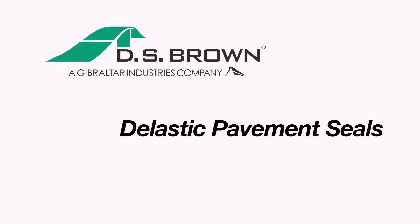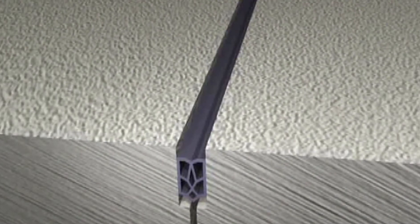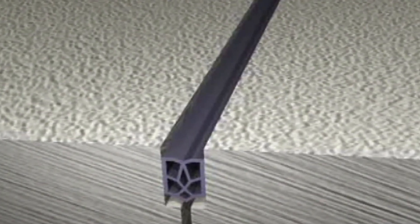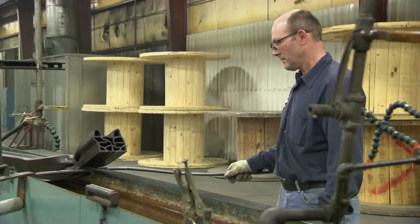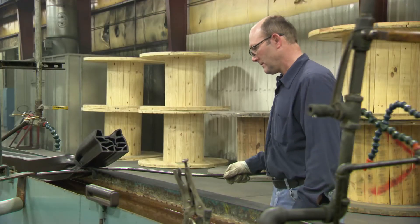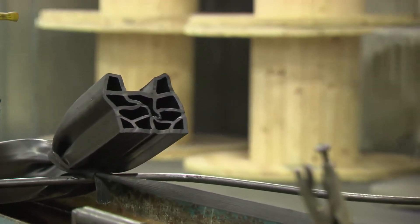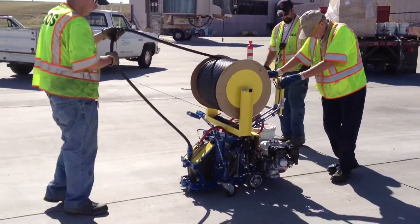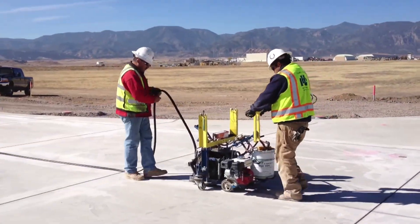Delastic preformed pavement compression seals are reliable, durable, and innovative. Their ability to expand and contract keeps concrete resistant to chipping and buckling, and most importantly, the seals keep water from seeping into joints, preventing erosion to the underlying base. Delastic preformed seals are extruded from compounds of polychloroprene, which meet or exceed current ASTM standard specifications. Delastic preformed seals have been specified and installed on bridges, highways, and airport runways since 1960.